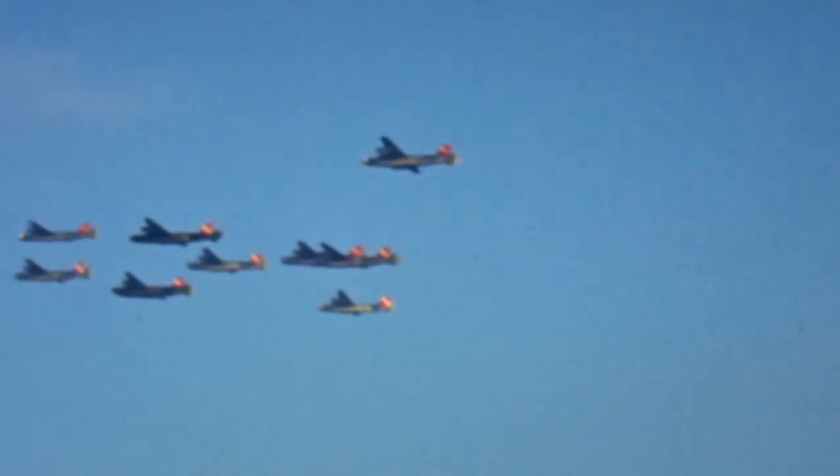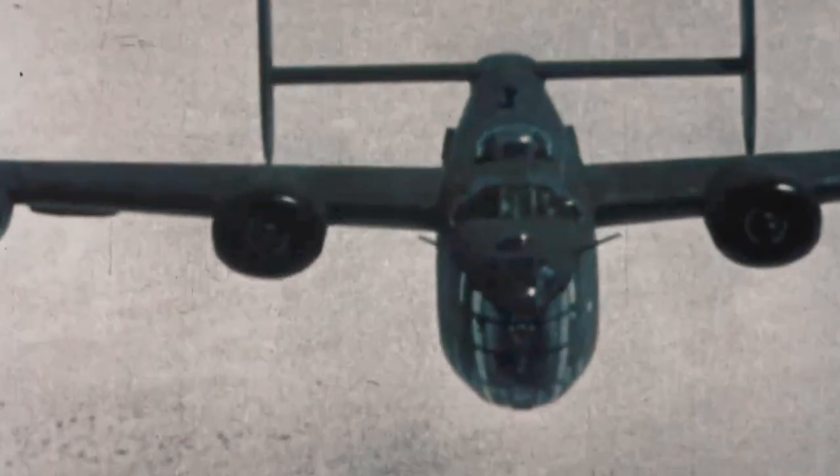If fighters attack, they'll have strength in numbers. We were flying tight formation and staying close because you didn't want them to come through the formation — and you had more firepower that way. If we got attacked, we'd be able to hold our own.